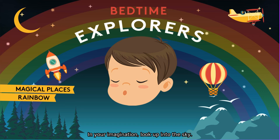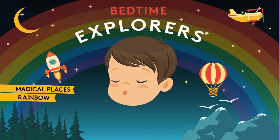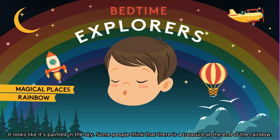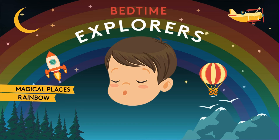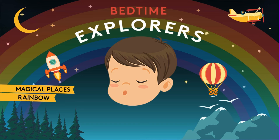In your imagination, look up into the sky and see a beautiful coloured rainbow. Have you ever seen a real rainbow before? It looks like it's painted in the sky. Some people think that there is a treasure at the end of the rainbow — that if you follow the rainbow right to the end, you'll find something special. Maybe a pot of gold. Maybe a treasure box. What do you think is at the end of a rainbow?